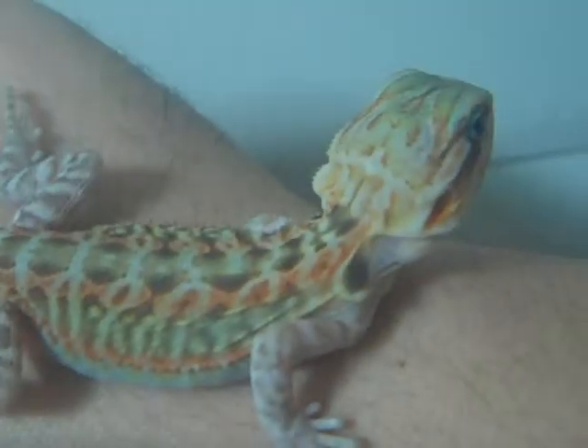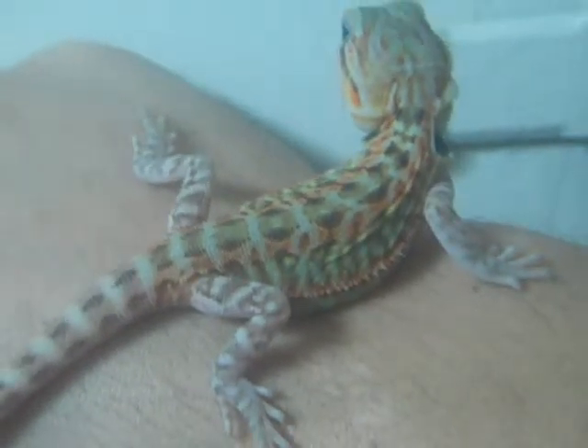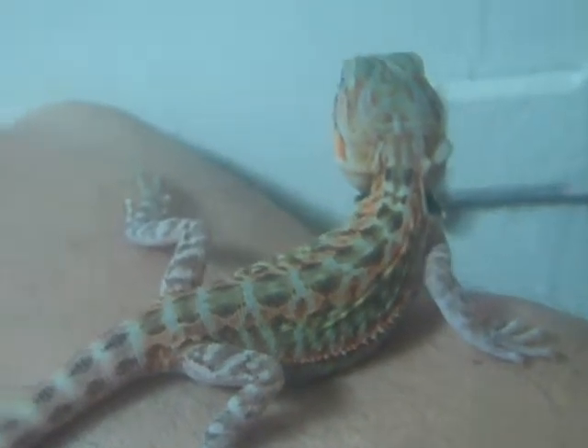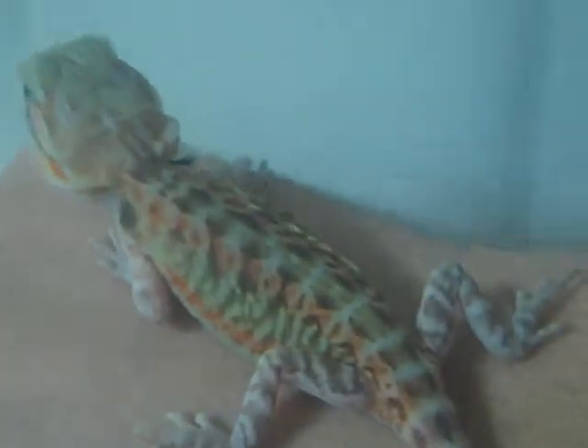Anyway guys, that's it — really short update on Mango. He's doing awesome. I said I gotta look at his hatch date and stuff again, I gotta see how old he is now because he is getting pretty big. I haven't weighed him in a while either. Speaking of which, I'll actually weigh him right now to see how heavy he is. Hold on, I'm gonna put him down right here.